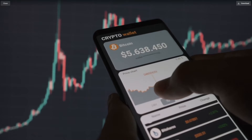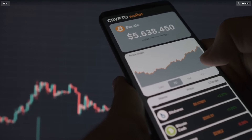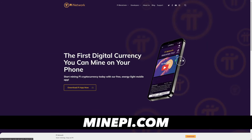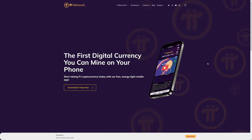You don't need to have any experience, and you can use your phone or your computer to get yourself some Bitcoin. Let's start with app number one. The first app that you might want to check out is called Pi Network.